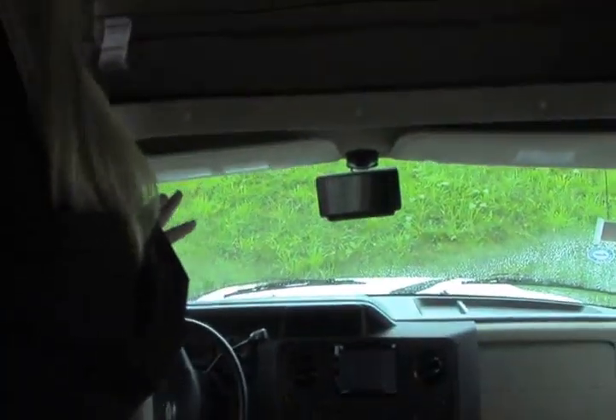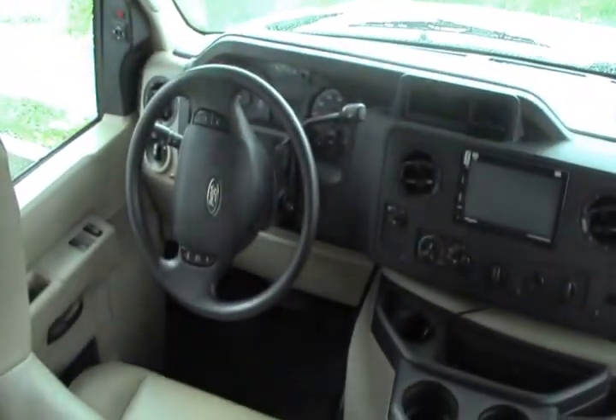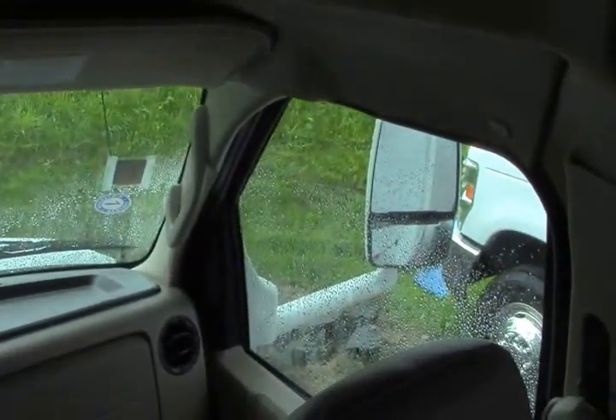Welcome inside this beautiful 2014 Sunseeker. We're going to start here in the cab area. This is built on the Ford F450 chassis and this engine only has just over 11,000 miles — very low mileage. You've got your navigation system, your backup camera, large heated side mirrors — a great cab area. Looking above, you've got your sleepover lifted headrests with storage inside. This comes down and it's a great place for the kiddos to sleep.